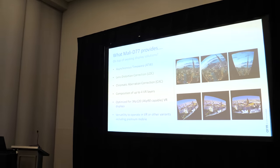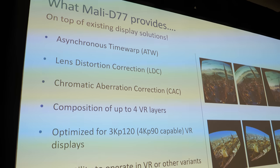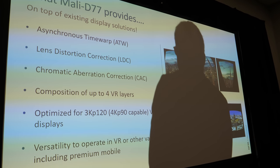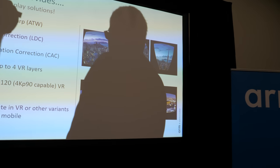So these are some of the things that it works to fix: asynchronous time warp, lens distortion correction, chromatic aberration correction. We're also able to compose multiple layers — up to four VR layers — at one time.